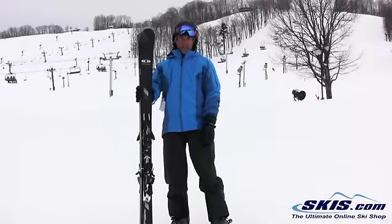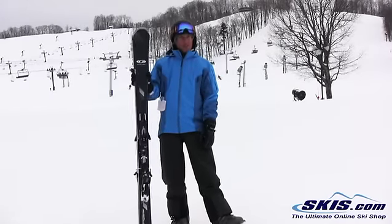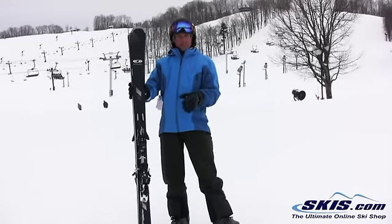Trey here with Salomon's Enduro XT 850, a new ski for them this year and a fantastic ski. For a ski that's this stable and damp and smooth, it's very easy to ski.